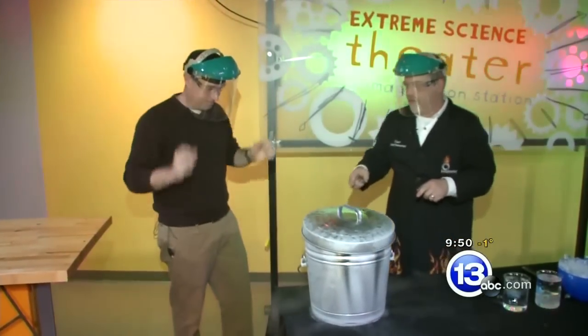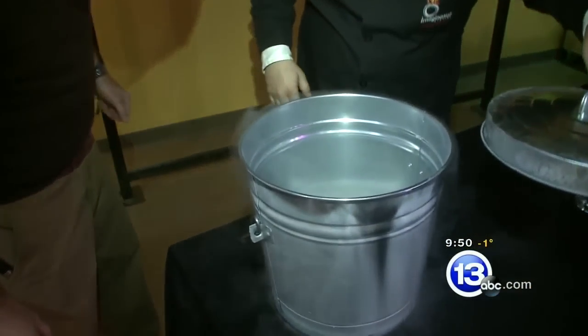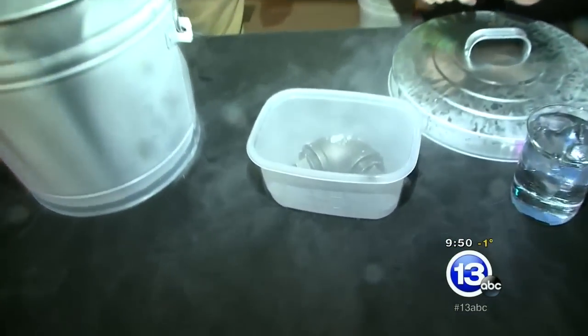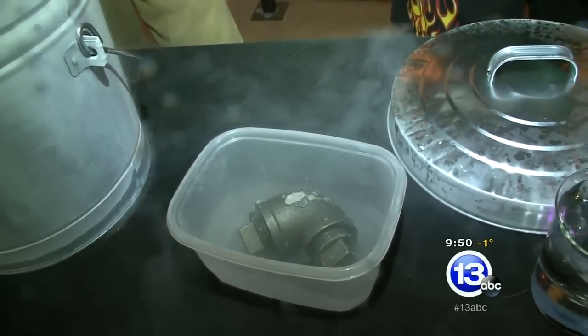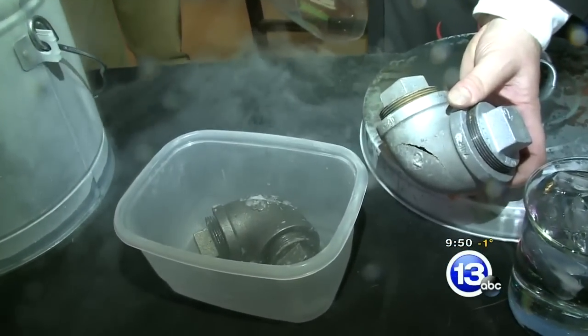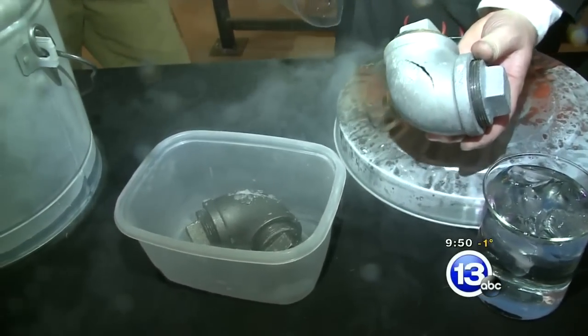We're going to pop this open and pour out the nitrogen. Take a look in there and see — you can see right there, there's that crack right on the side. That was the weak point on that pipe where it actually cracked as it expanded. Sometimes the crack can be a lot more dramatic; it just depends on the weak part of the pipe itself. That's amazing — all just ice. An amazing show of force just by water becoming ice and expanding.